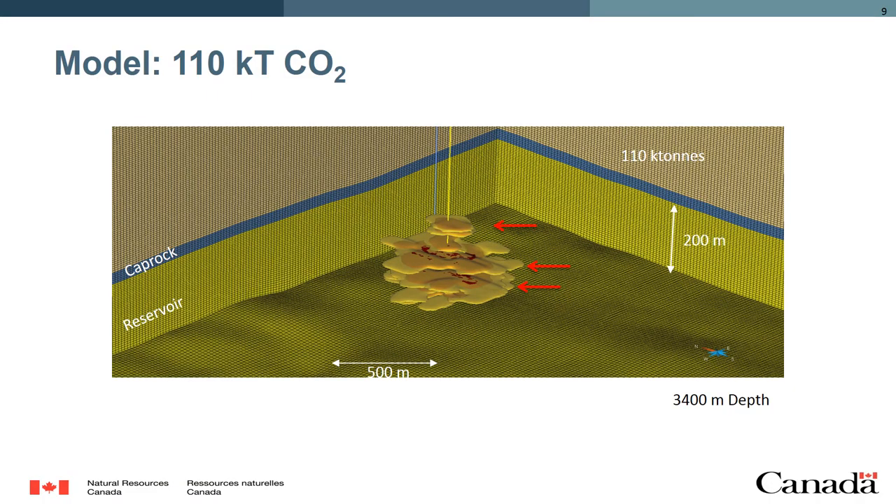Prior to the start of injection and monitoring, simulation work was done to try and determine how the CO2 would behave in the subsurface. This is an image of such a simulation, which shows the CO2 spreading out in a number of layers within the reservoir. The CO2 is not spreading out in a vacuous cavern, but in fact in a solid sandstone layer that has a porosity of about 10%.